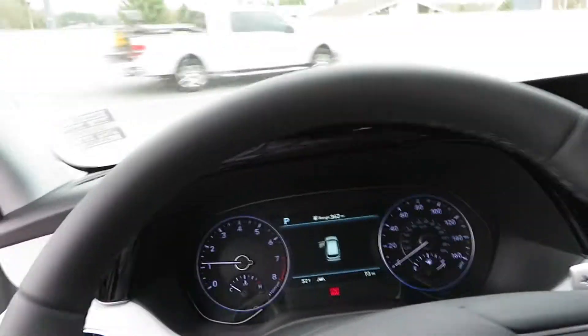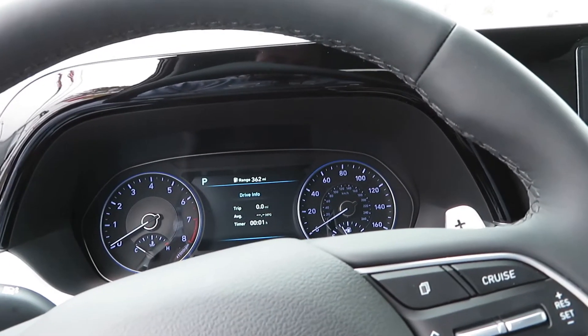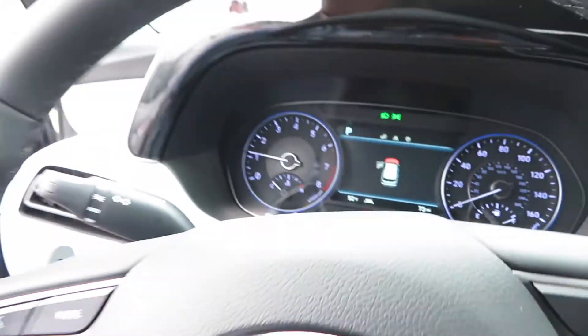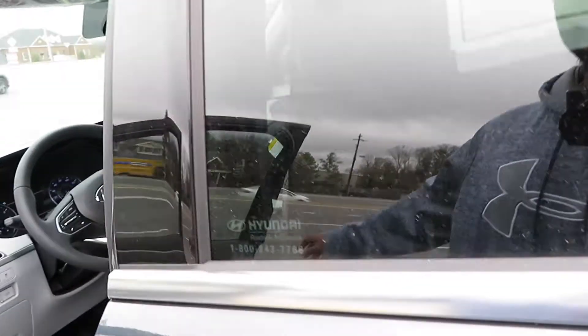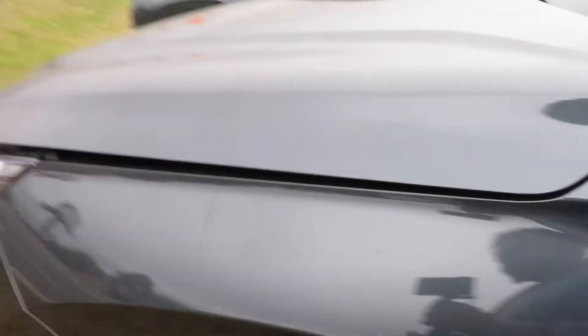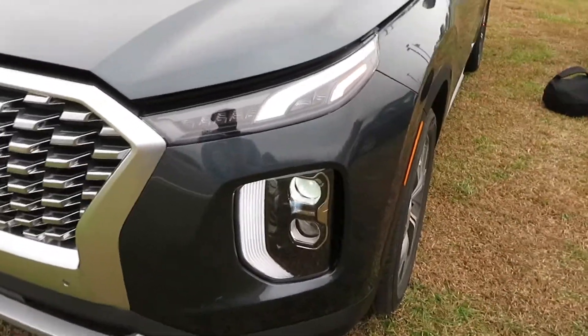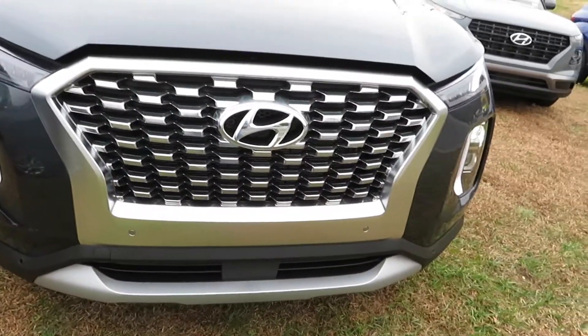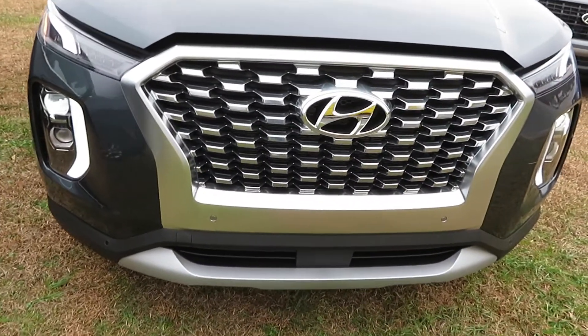You've got blind spot detection and all the safety features — lane keep assist and more — which come standard on all Hyundai and Kia vehicles. Let me shut it off and turn it back on so we can take a look at the headlights and under the hood. You're getting 291 horsepower and 262 foot-pounds of torque. It's a nice looking vehicle, almost looks like a luxury vehicle. I'm not usually a big fan of Hyundai grilles but this one is decent. Let's go ahead and pop the hood.